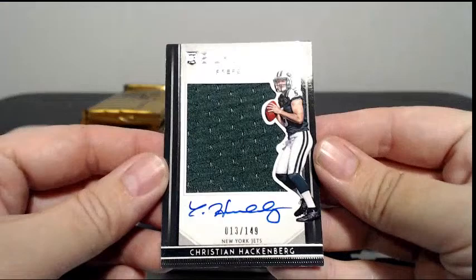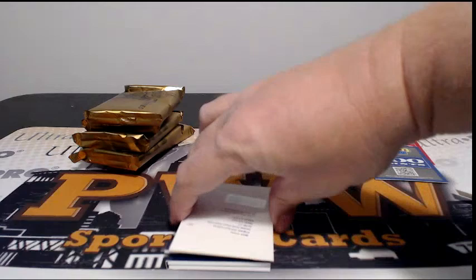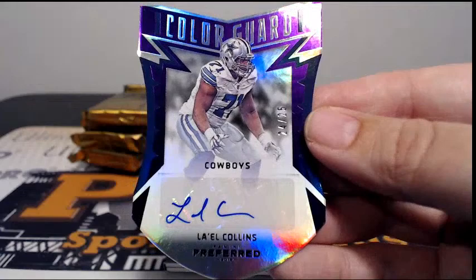First up for the Jets, Christian Hackenberg, 13 out of 149 with the Silhouette Rookie Auto Relic, going out to the Jets. Lorena C, congrats on that. Then we have a redemption — Rookie Panini's Choice Purple, Tyler Boyd, congratulations. Color Guard, 24 out of 25, Lael Collins for the Cowboys. Dallas is Jordan Kay, congrats Jordan.